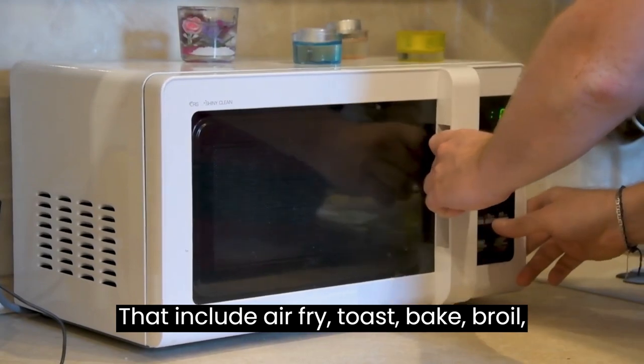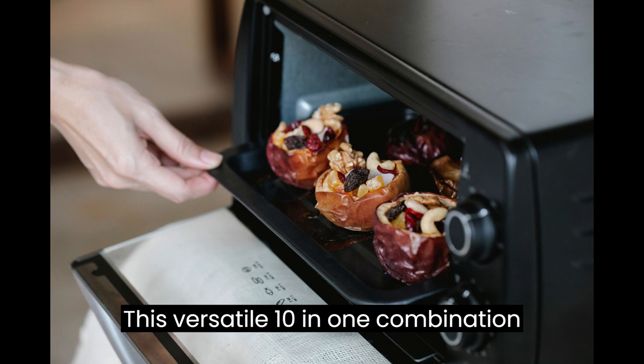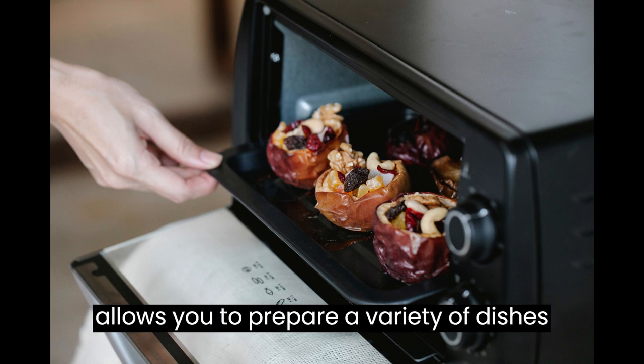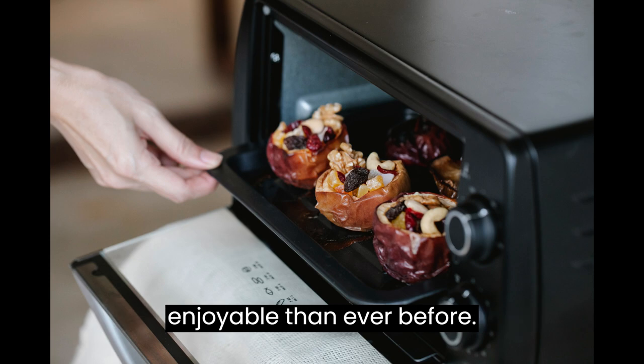toast, bake, broil, roast, reheat, warm, slow cook, and dehydrate. This versatile 10-in-1 combination allows you to prepare a variety of dishes with ease and convenience, making your cooking experience more enjoyable than ever before.